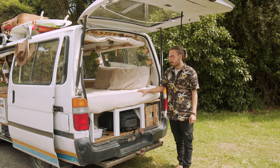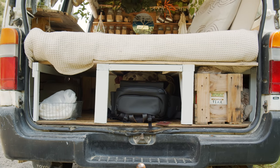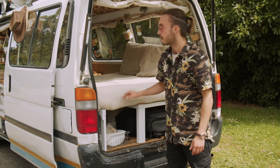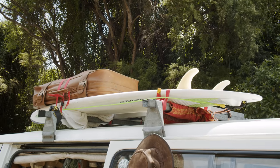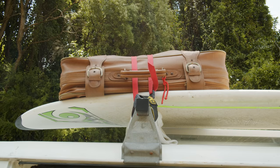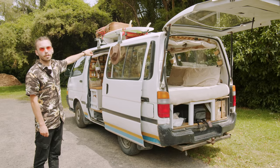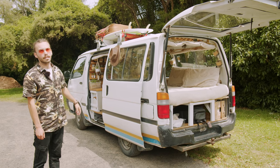Under the bed here is where we have storage for all of our other things. This is a culture of oyster mushrooms and we get a batch out of that every two weeks — they are super tasty. Around this side, up on the roof, we have a roof rack, and that's primarily for a surfboard and the solar panel. On top of the surfboard we have a secondhand suitcase which we just use for putting in our wetsuits and diving gear and things like that.